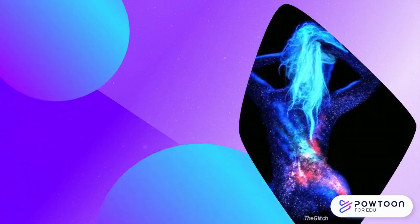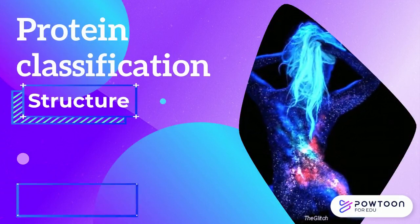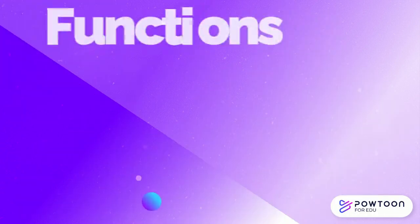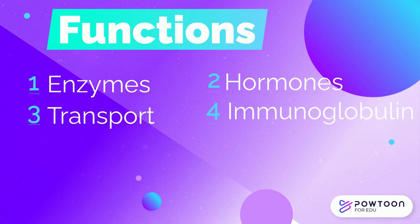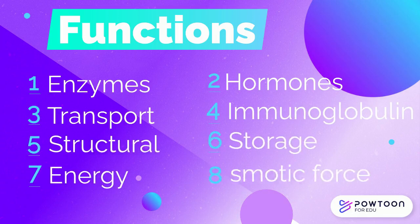Protein is found throughout the body and can be categorized according to their structure, properties, and functions. This short video will be about proteins according to their function. The different functions of proteins are enzymes, hormones, transport proteins, immunoglobulins, structural proteins, storage proteins, energy source, and osmotic force.